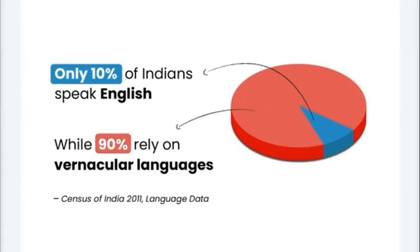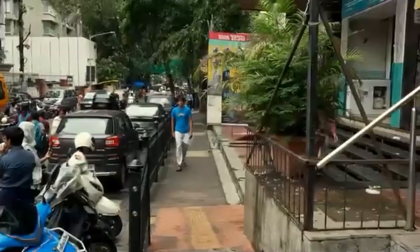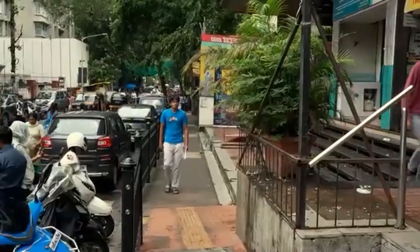Imagine millions struggling daily with health information locked in a foreign language. Medication misuse is a public health crisis, with over 5 million medical errors a year in India, many due to language gaps.